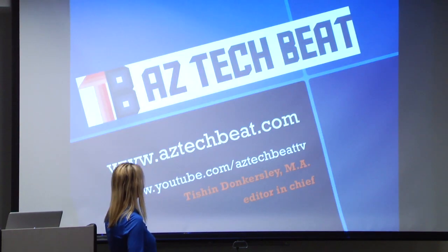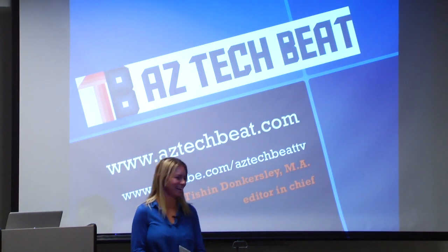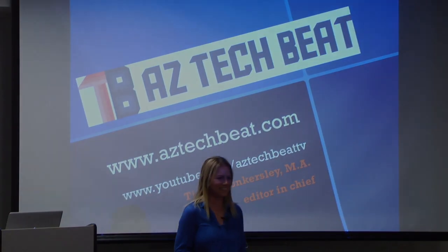Go to aztechbeat.com, YouTube, or aztechbeat.com, and follow me on Twitter. Thank you so much for joining us today.